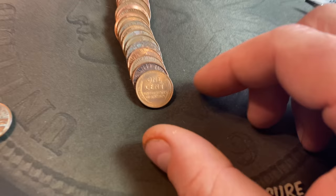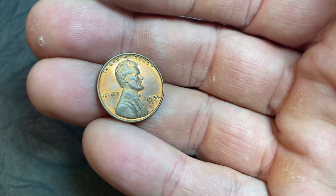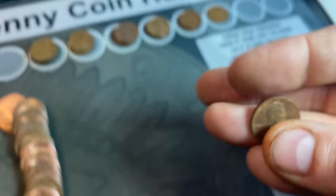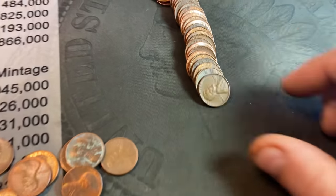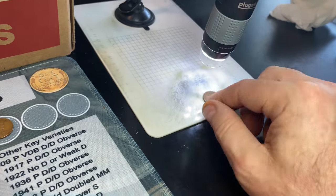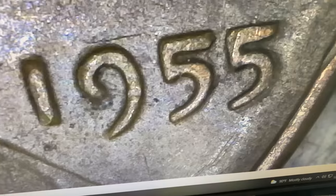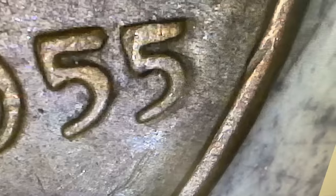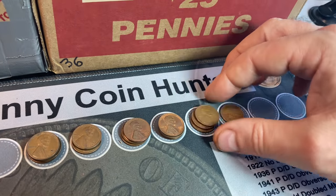Roll number 37 gives us wheat cent number 19 — it has a little redness tone, so it's a little bit newer, probably in the 50s. And it is — a 54D. Same roll, just a few coins later we've got another 1955. Doesn't appear to be the DDO, although there is a little bit of that poor man's doubling — machine doubling on the second five. Not ones I hold onto unless they're in BU red condition, but we'll still take it. That makes 20 wheat cents on the hunt.